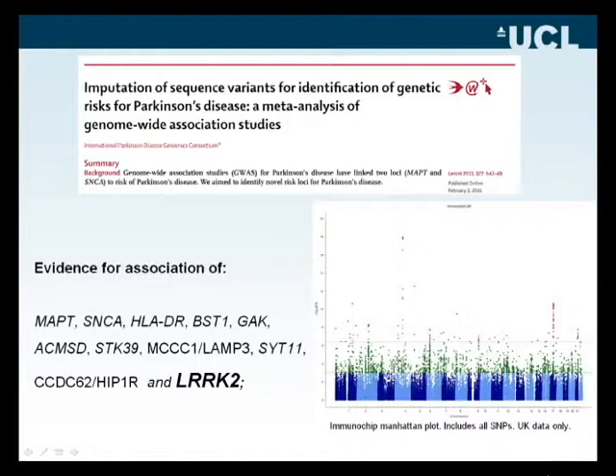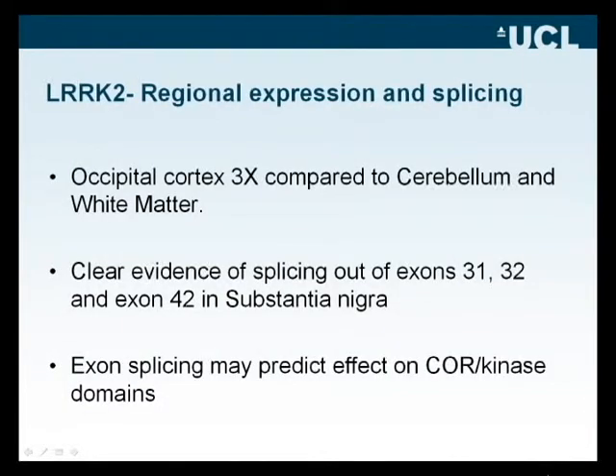We've been able to fine-map the polymorphism contributing to disease risk, enabling questions about what this means at a genomic, proteomic, and functional level. LARC2 is not expressed uniformly across the brain — it is expressed more robustly in the occipital cortex than the cerebellum or white matter. Importantly, exons 31, 32, and 42 are spliced out predominantly in most isoforms found in the substantia nigra, and these exons encode the core kinase domains.